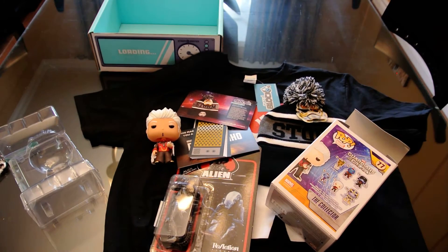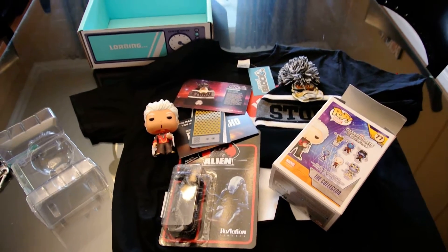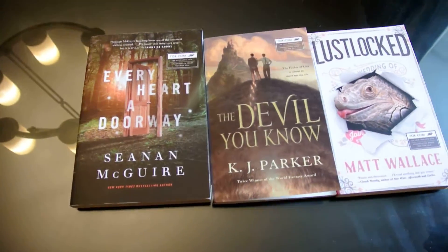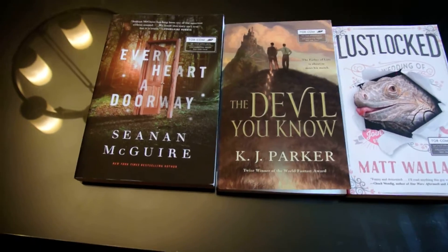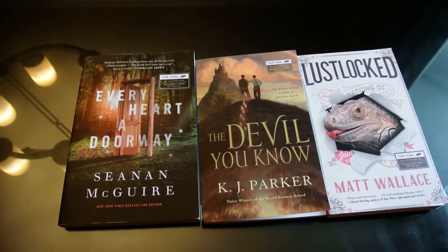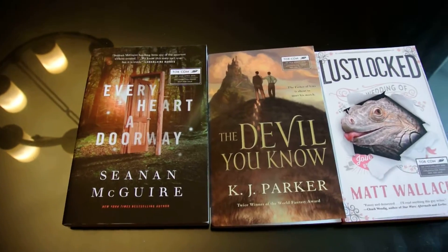We're going to move on now to our recommendation, and as promised, this is going to be a little bit of a special one. Tor.com actually recently sent us these three books for the purpose of review. We asked for Every Heart a Doorway, and when it showed up we also got The Devil You Know and Lust Locked, which were both pleasant surprises. The publicist said he'd send some goodies too, and his idea of goodies is more books — which is our idea of goodies also.